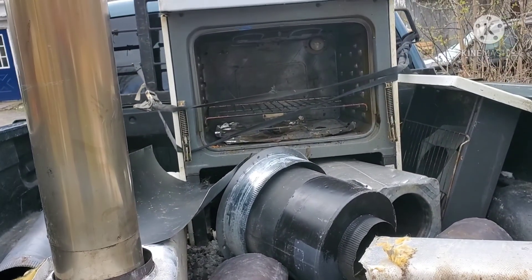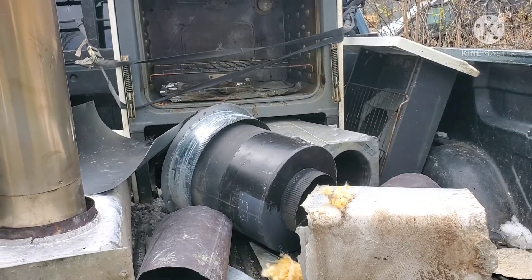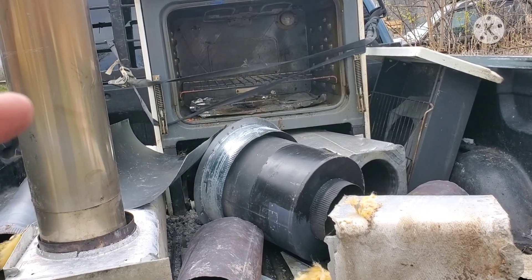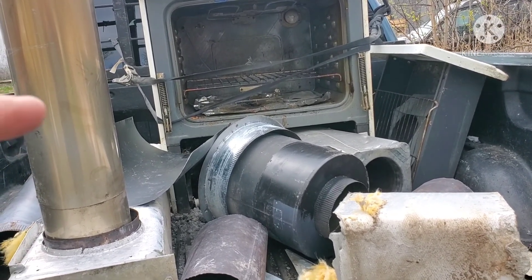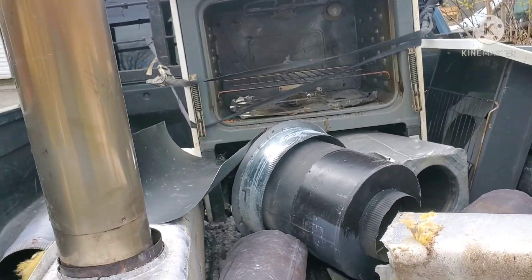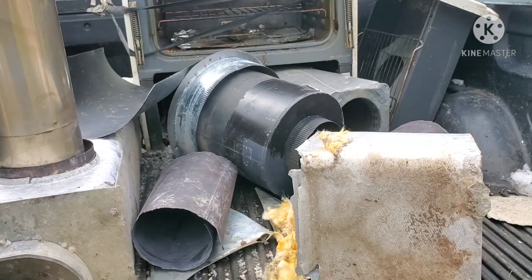I got another stove compliments of my friend Penny - she told me it was in her building. Thank you Penny, I appreciate that, thumbs up. Thanks for keeping your eyes open for me.